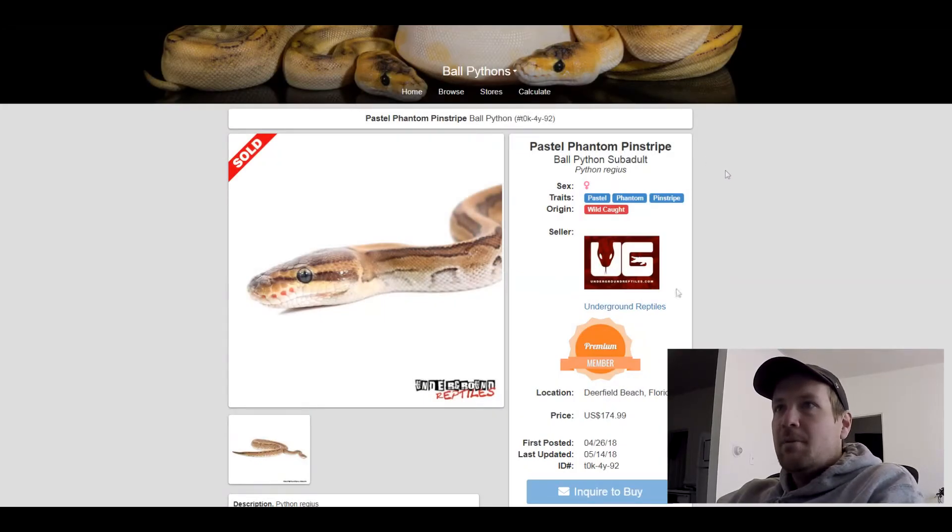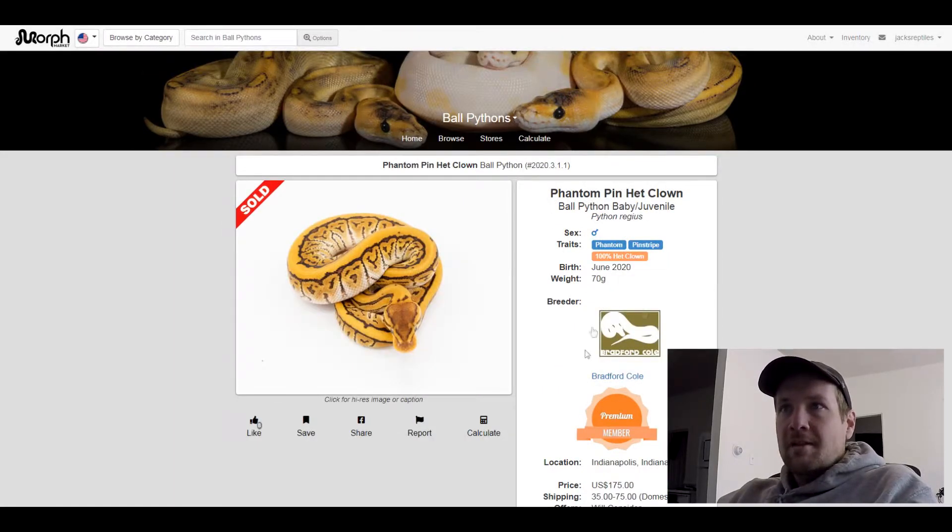This next one is a Phantom Pinstripe 100% het clown. I really like what Phantom and a pinstripe do together — I like the bright orange with the white flames at the bottom. Really cool. This one sold for $175.